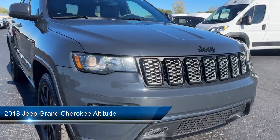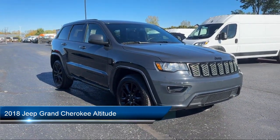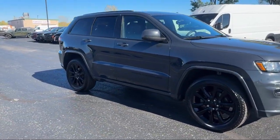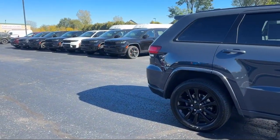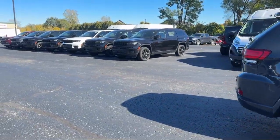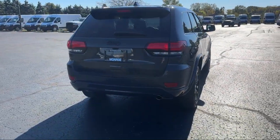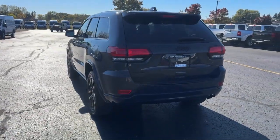It comes equipped with Apple CarPlay and Android Auto, nine amplified speakers with subwoofer, universal garage door opener, five-year Sirius XM traffic service, leather interior, Parkview rear backup camera, 506-watt amplifier, and five-year Sirius XM travel link service.